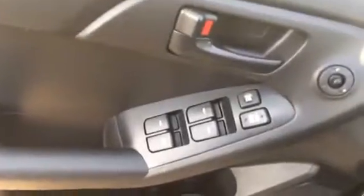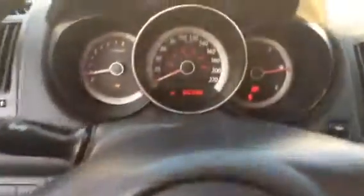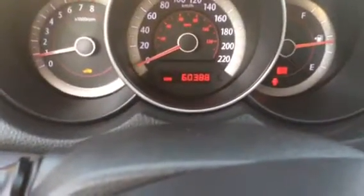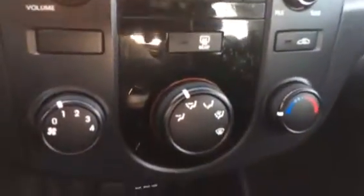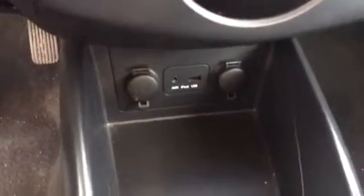Come around to the side. There's your automatic mirrors, windows and locks. It's got traction control. That's your dash dimmer. There's your gas gauge opener right there. Here you've got all your hands-free options — Bluetooth. This vehicle is currently sitting at 60,388 kilometers. There's your stereo, there's your heat and air. That right there is your USB and auxiliary cable plug-ins and your power chargers. This one is actually a six-speed manual. Black interior, very clean.